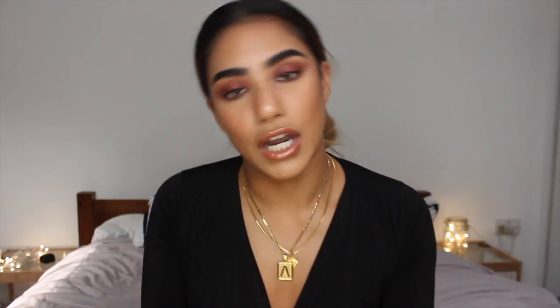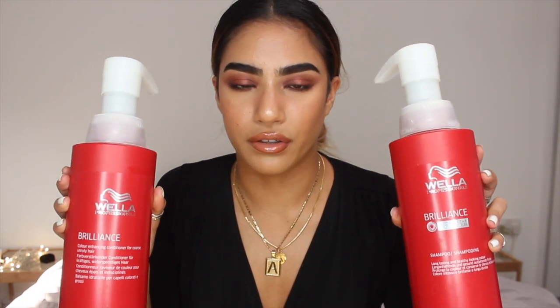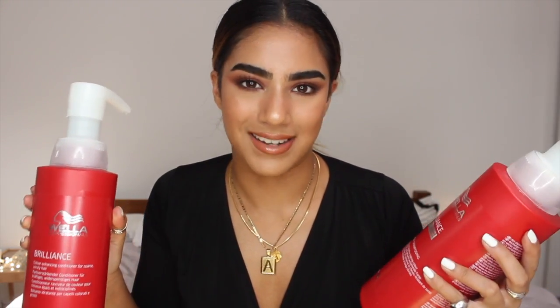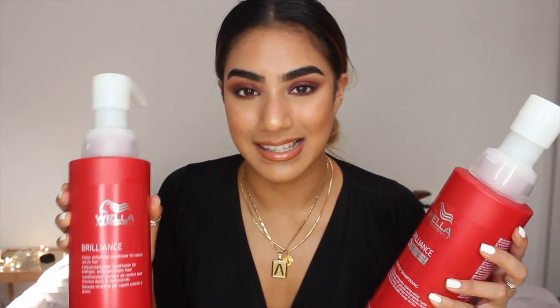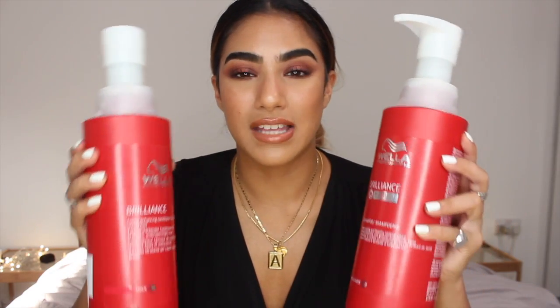They've lasted me so long. I looked back at when I ordered them — I'd ordered them in the very beginning of July — and they're still super heavy. I don't wash my hair that often, so obviously that will depend on how fast you go through them. But I know my boyfriend Callum uses these every day, which just shows a little goes a long way. The conditioner is really lovely and luxurious. I definitely would repurchase them.